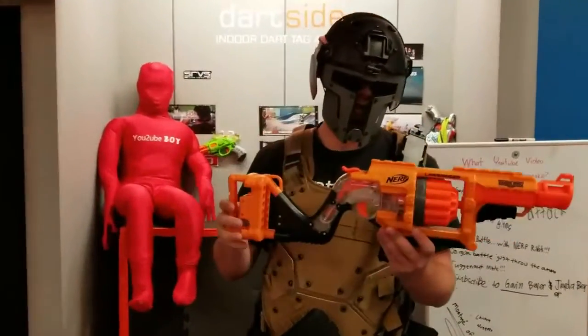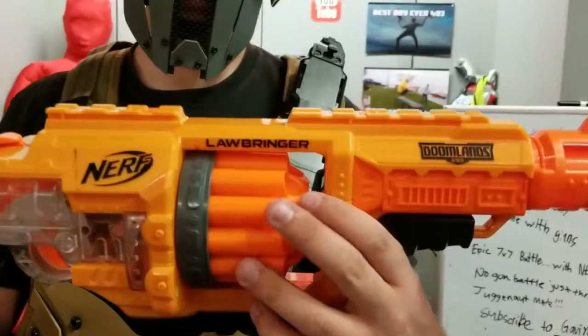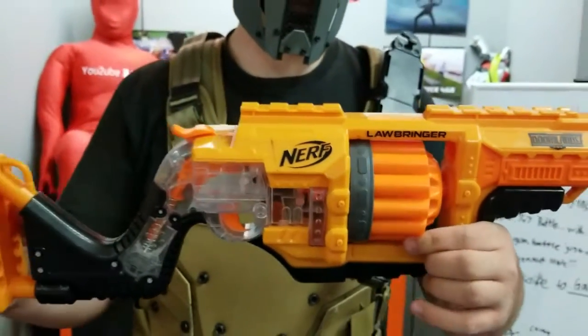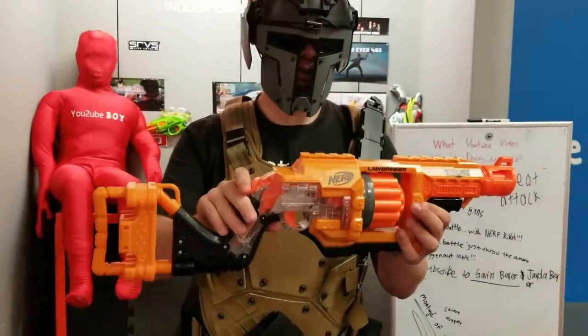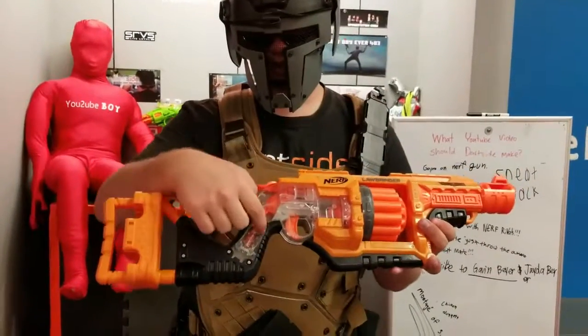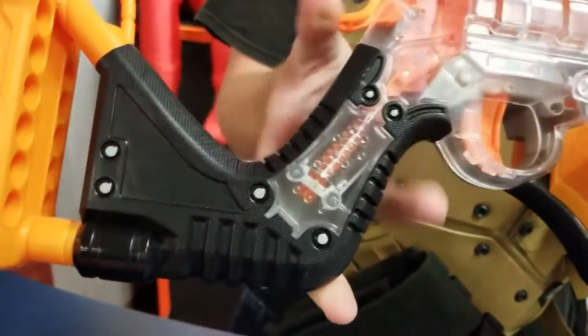Hello everyone, today we're looking at the Nerf Lawbringer. This is a very interesting gun for the simple fact that not only does it have this nice revolver mechanism, but you can manually turn it, which skips two spaces instead of just the normal one. It has a priming mechanism which shifts it normally, and obviously a turn-it mechanism. Something else that's really neat is just watching this little clear section when you're priming the gun.